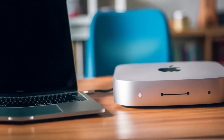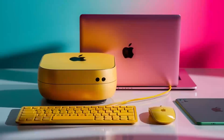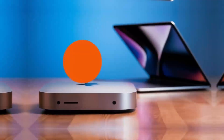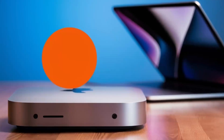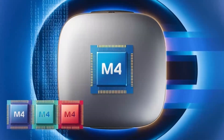The Mac Mini M4's performance in graphics-intensive tasks is also noteworthy. While it may not be a dedicated graphics workstation, its integrated graphics can handle a wide range of graphical applications, from graphic design to light video editing. The ability to connect external graphics cards further enhances its capabilities.